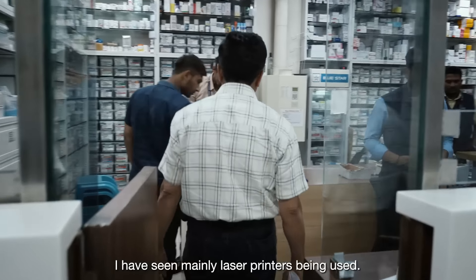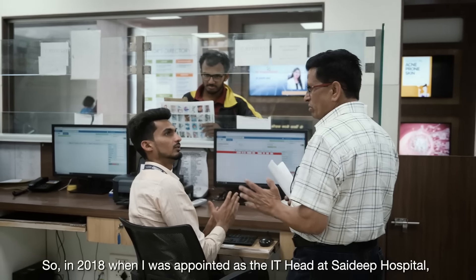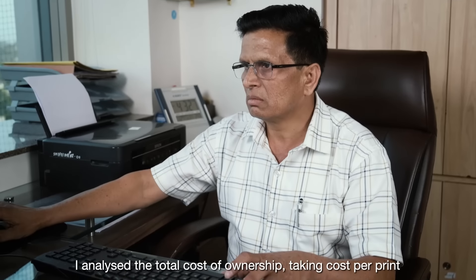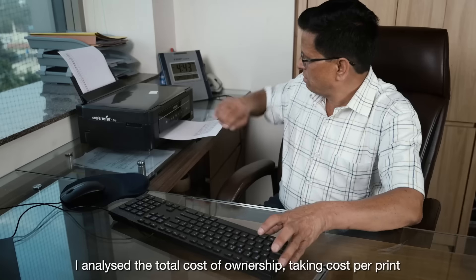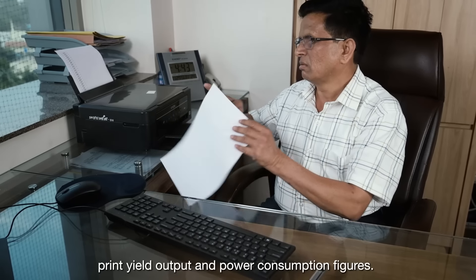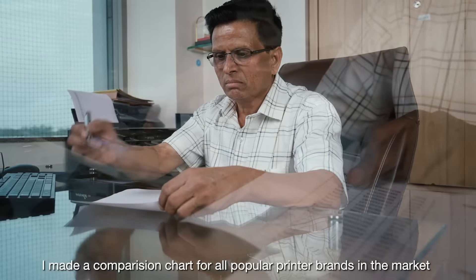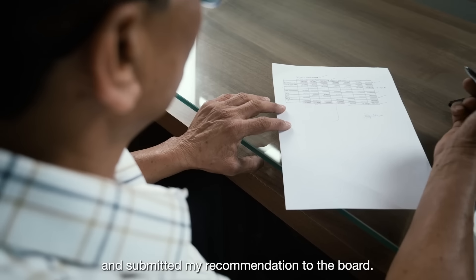I have seen mainly laser printers being used. So in 2018, when I was appointed as IT Head at Saideep Hospital, I analyzed the total cost of ownership, taking cost per print, print output, and power consumption figures. I made a comparison chart for all popular printer brands in the market and submitted my recommendation to the board.